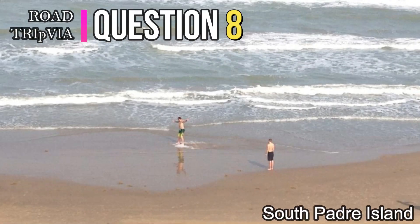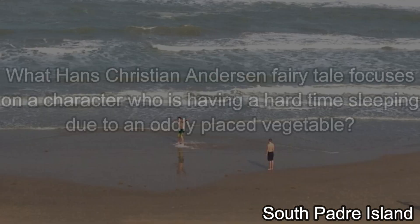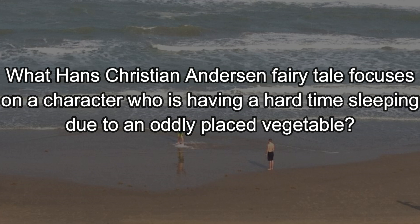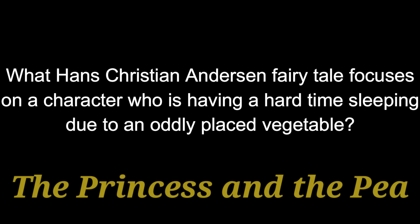Question number eight. What Hans Christian Andersen fairy tale focuses on a character who is having a hard time sleeping due to an oddly placed vegetable? Which is the weirdest description I've ever heard of for describing this story. The answer is The Princess and the Pea.